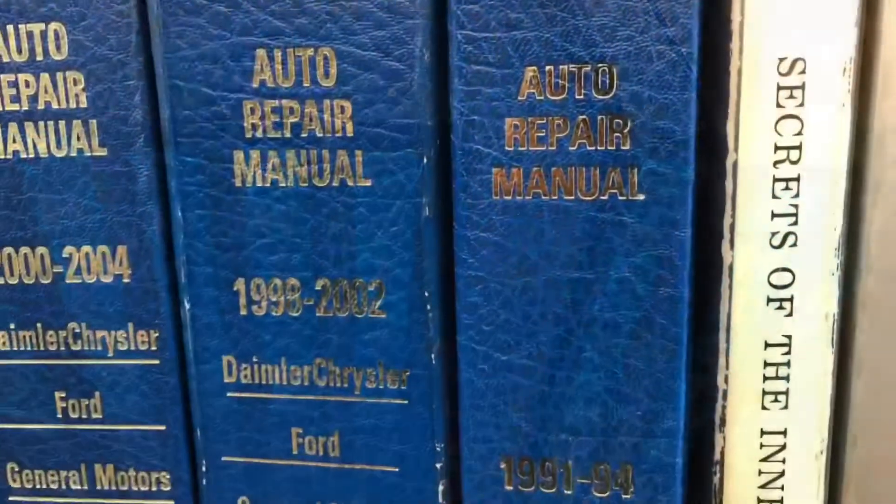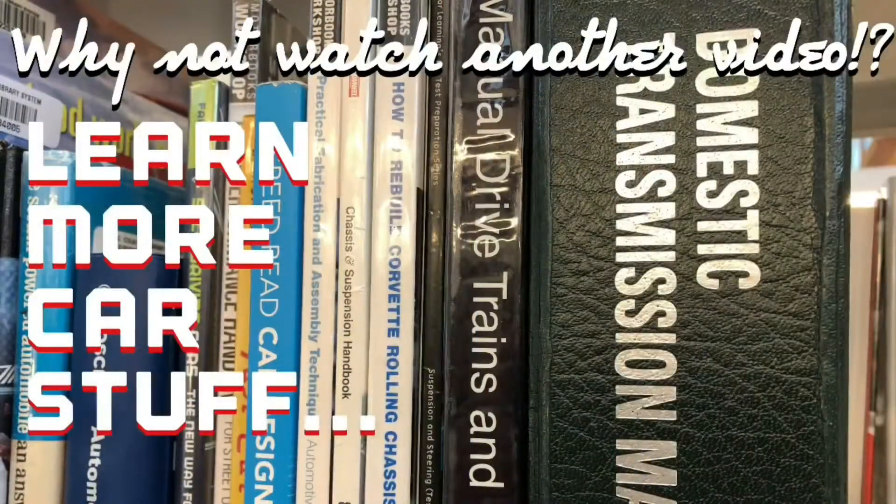Don't forget to subscribe, and why not watch another video? Stick around!